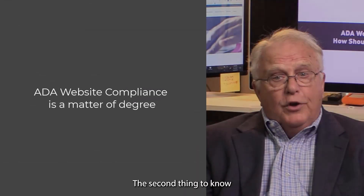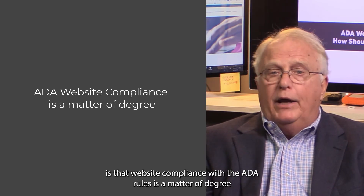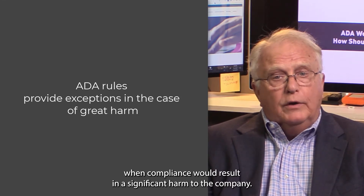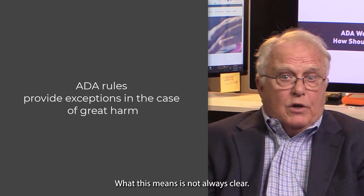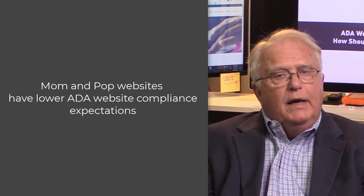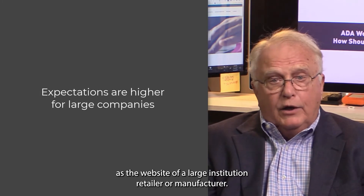The second thing to know is that website compliance with the ADA rules is a matter of degree. The rule says there are exceptions which may apply when compliance would result in a significant harm to the company. What this means is not always clear, but what is clear is that a mom-and-pop website is not going to have the same compliance expectation as the website of a large institution, retailer, or manufacturer.